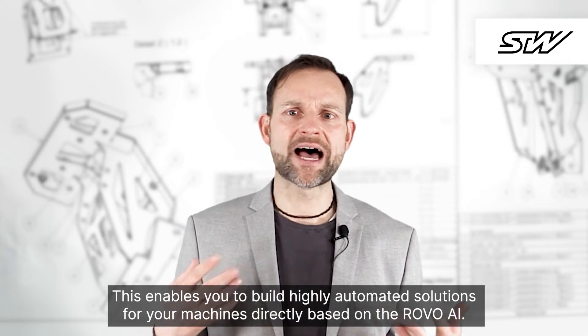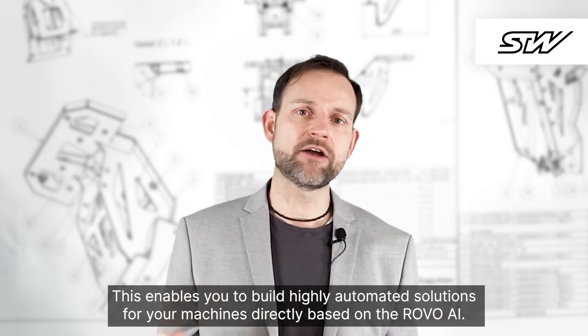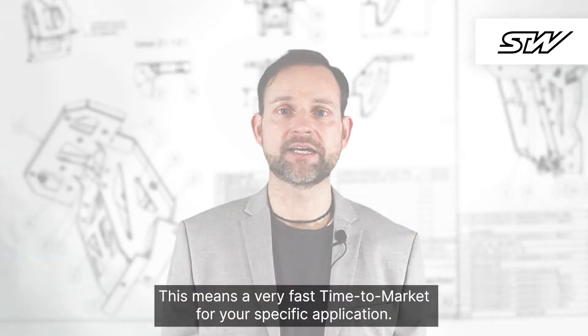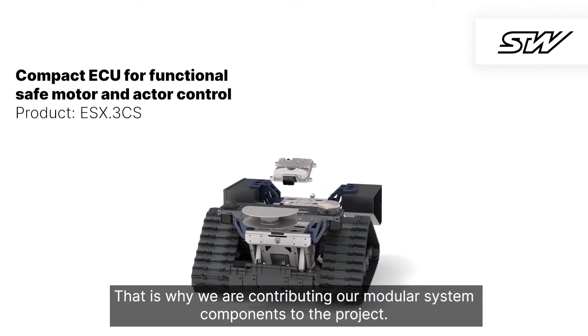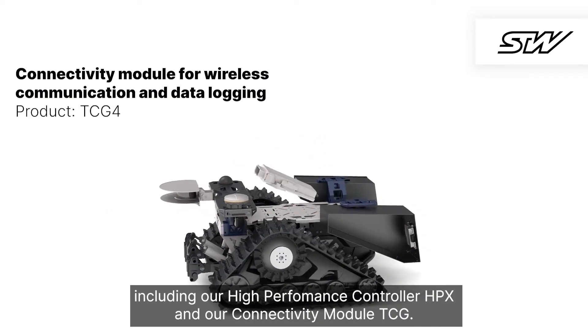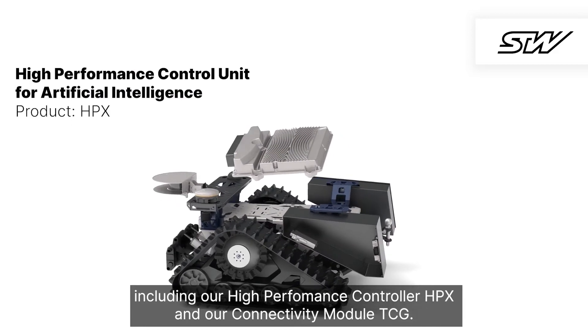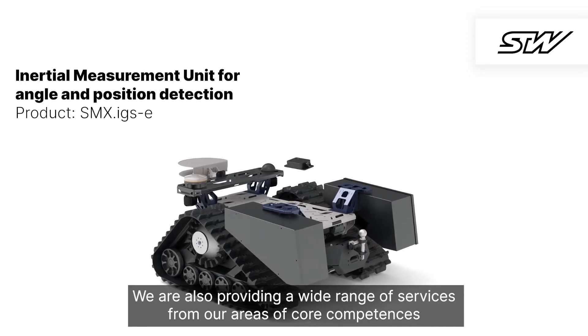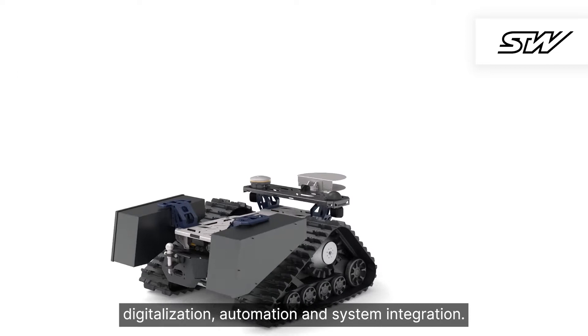For you as an OEM, we see great opportunities, since technology leaders from different sectors are coming together and merging our know-how. This enables you to build highly automated solutions for your machines directly based on the rovo AI, meaning a very fast time to market for your specific application. That's why we are contributing our modular system components to the project, including our high-performance controller HPX and our connectivity module TZG. We are also providing a wide range of services from our areas of core competence: digitization, automation, and system integration.